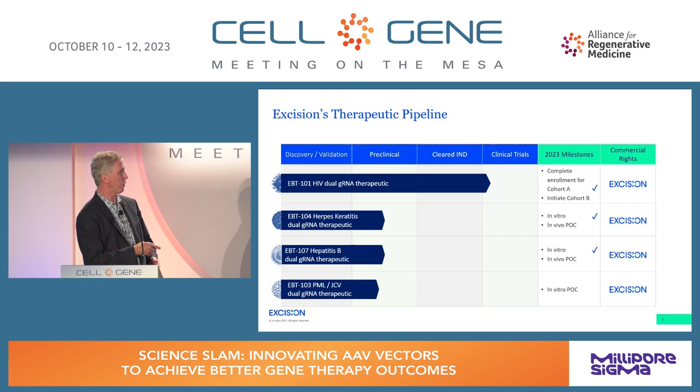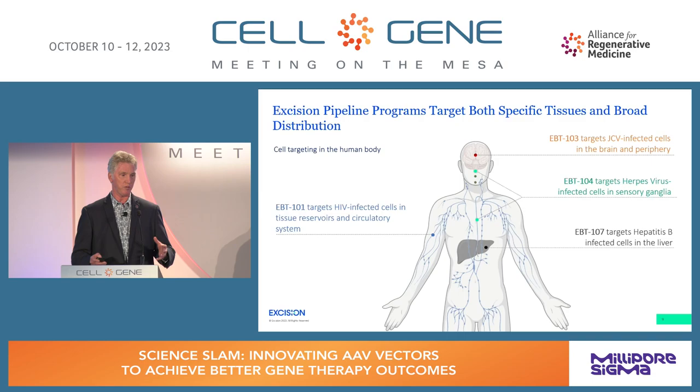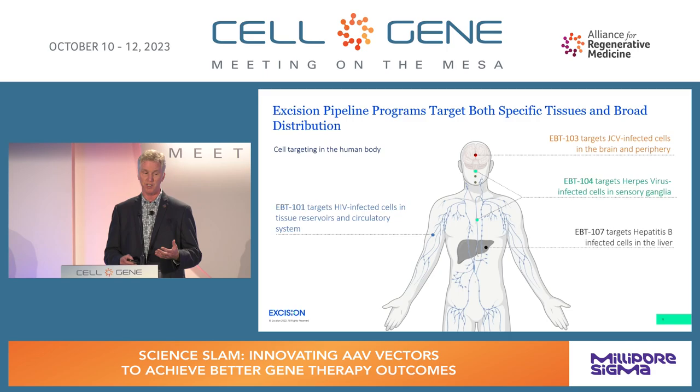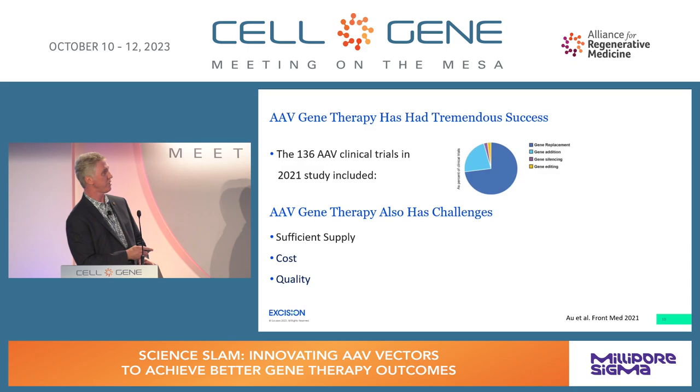We're applying these same programs to herpes, hepatitis B, and JC virus. Regarding delivery, Excision is open to different approaches. For hepatitis B, where there's strong evidence for lipid nanoparticles to deliver to hepatocytes, we could go with non-viral delivery. For other indications, we can go with AAV. We've had tremendous success with AAV, and gene editing trials are increasing.